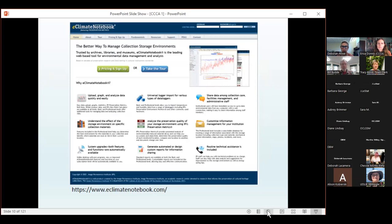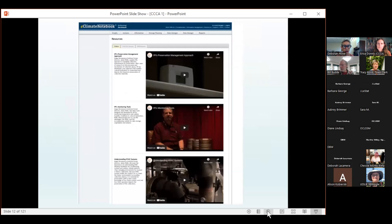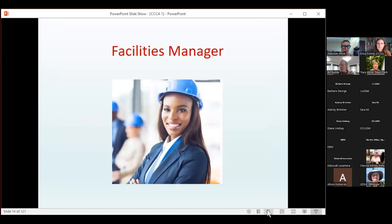IPI developed preservation metrics, which have become the cornerstone of their approach to sustainable preservation practices. All basic information on their website is free and accessible to the public. There's a nice section on fundamentals giving lots of information about storage climates, time-weighted index, and what a preservation matrix is. If you want to upload data and create graphs, you do need to buy a subscription. Having a good rapport with your facilities manager is a key factor in maintaining your environment.